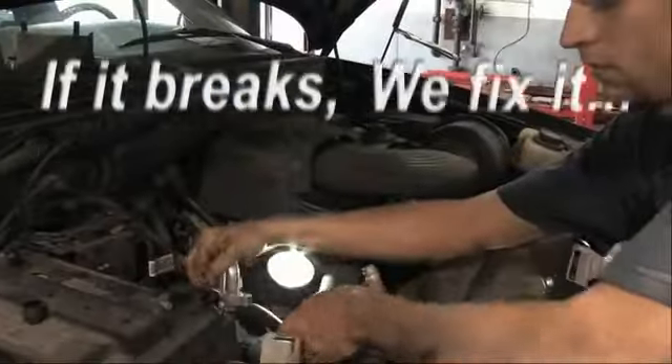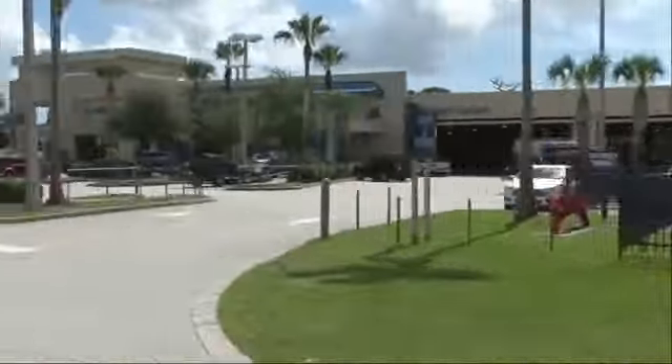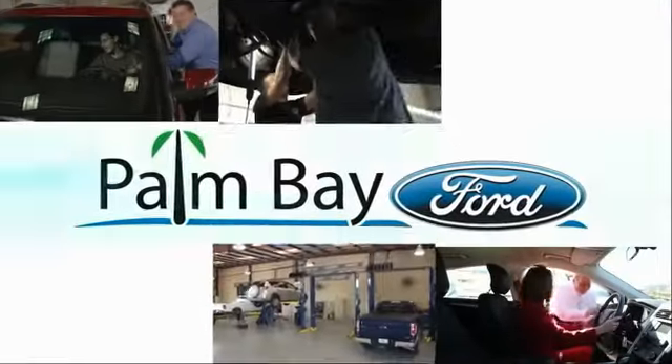If it breaks, we fix it. Period. Come to Palm Bay Ford and experience the difference for yourself.